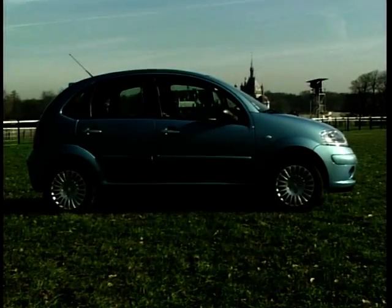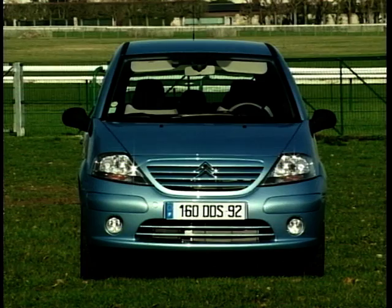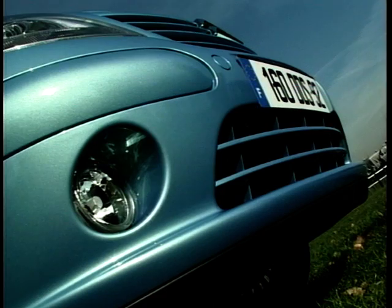Citroën have given their newcomer curves in place of straight lines, and they've not been shy about making it look cute. It's probably not going to be a big hit with the boy racer brigade. Anyone driving it with their cap on backwards will be doing so strictly to keep the sun off the back of their neck.